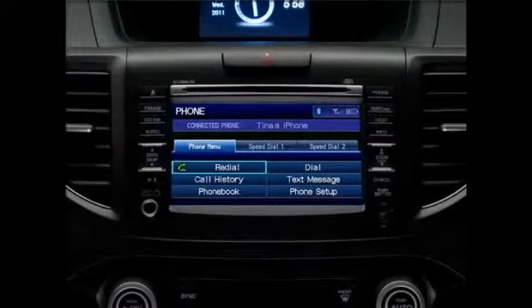Bluetooth Hands-Free Link, found on many Honda models, allows you to make and receive calls with your compatible cell phone without taking your eyes from the road or your hands from the wheel.